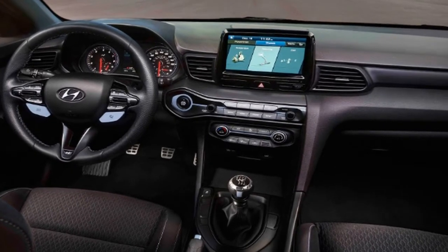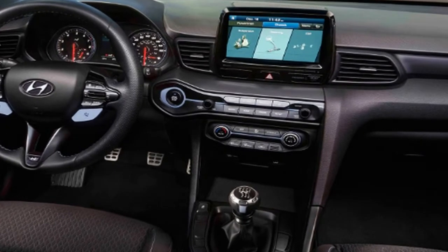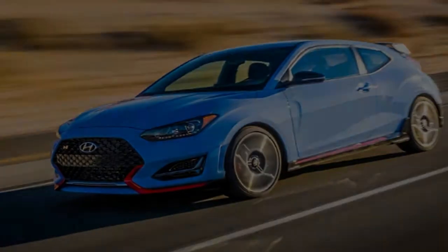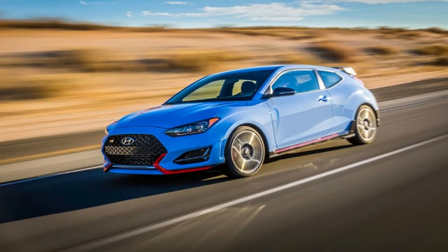Hyundai refers to its particular one-plus-two-door Veloster car as a reverse halo vehicle, meaning it's designed to attract young buyers and get them hooked so that as they age, start families, and get promoted they'll buy ever fancier Hyundai cars and trucks. In Korea they even offer it under a special Youth Labs brand. It's difficult to keep young buyers engaged long-term, and this new-for-2012 sporty car is apparently past due for a do-over.